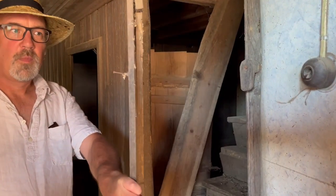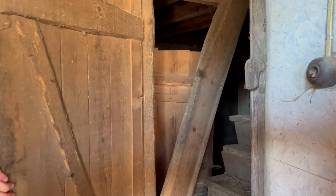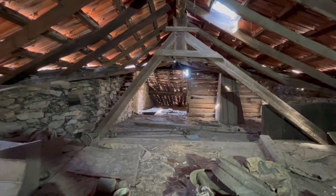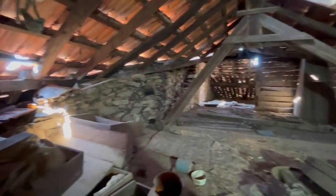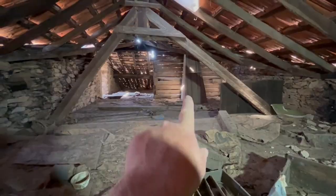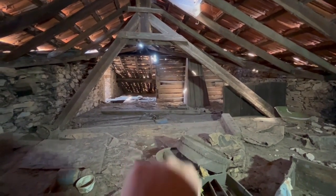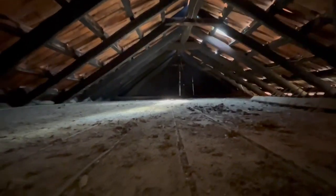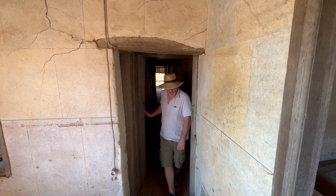These steps are pretty sketchy — so, this is the attic. There are still some boxes, possibly full of treasures. You can see the box around the light shaft, a few rusty old tools, and an old basket. This is the other side of the attic.